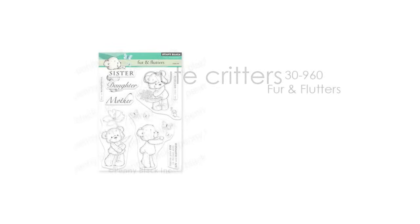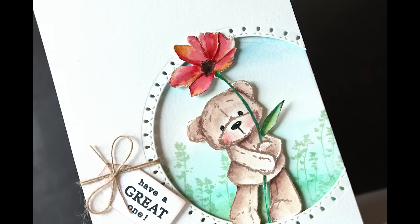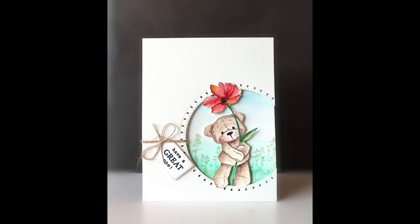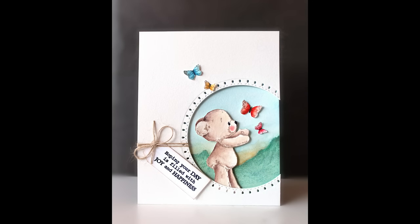We haven't forgotten the cute critters, of course. We have 30-960 Fur and Flutters. I think these are so sweet — I love seeing the teddy bears with flowers. I followed a card sketch with a couple of these sets. You'll see the next few cards feature a sketch with a circle — that's our circle die with stamps in the background. It's a really fun way to use lots of critters by following a sketch and adding them into that open circle.